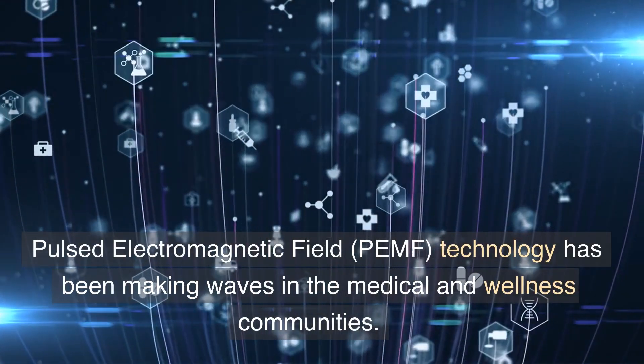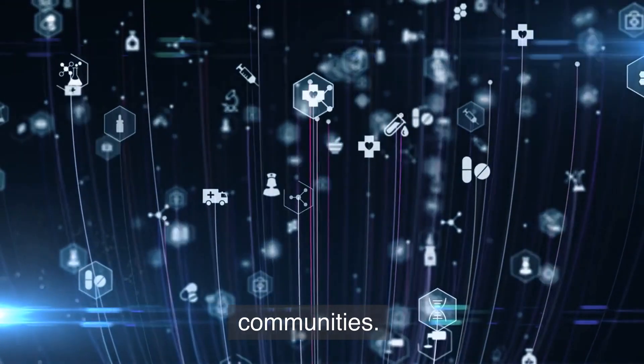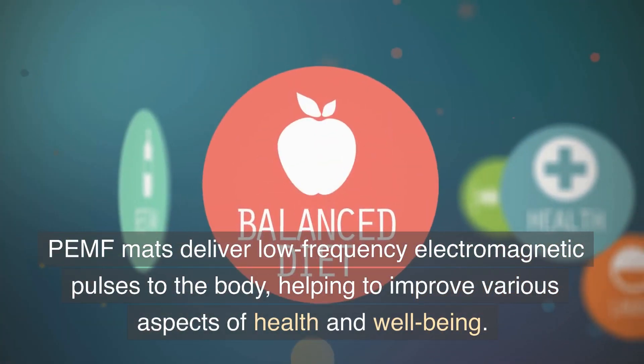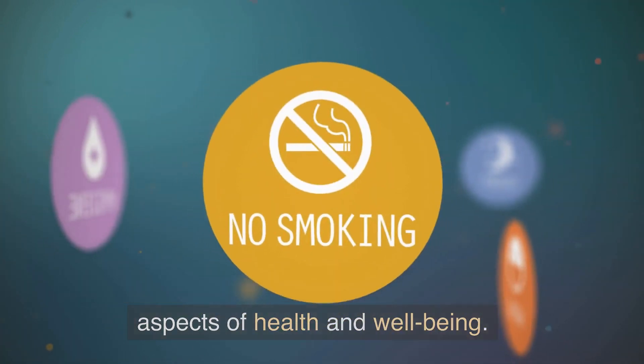Pulsed electromagnetic field technology has been making waves in the medical and wellness communities. PEMF mats deliver low-frequency electromagnetic pulses to the body, helping to improve various aspects of health and well-being.